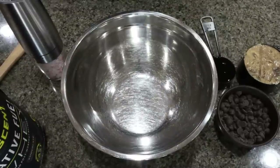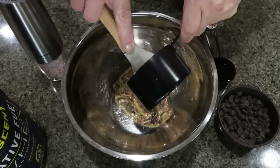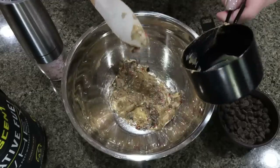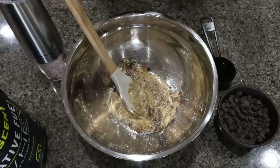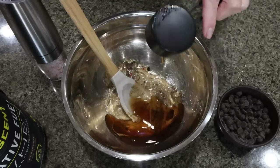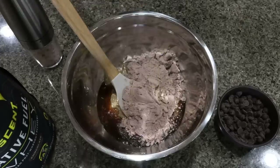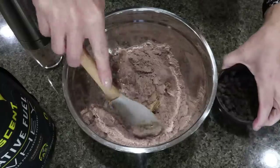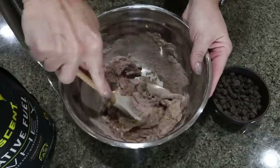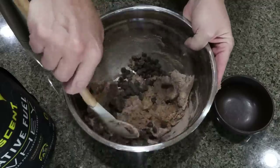These protein bars couldn't be any easier to make — all five ingredients go into a bowl. I'm adding one cup of the Love It First Bite American Dream nut butter. There's a little cookie, chocolate swirl, sprinkles, and that raspberry flavor, which is going to pair really well with the chocolate chips and chocolate protein. But you can use any flavor of nut butter. I have a quarter cup of no-sugar-added syrup, a pinch of salt, and two full scoops of my Ascent chocolate protein. I'm going to mix all of that together.